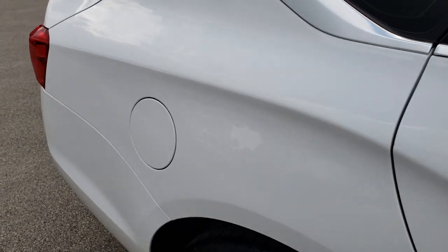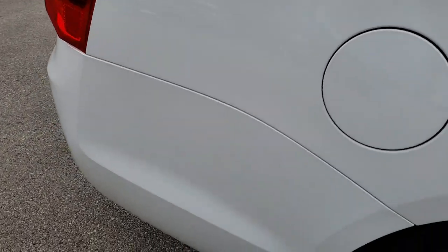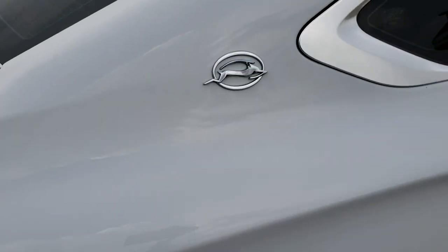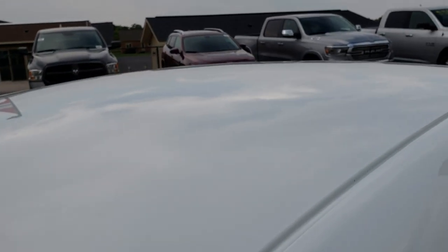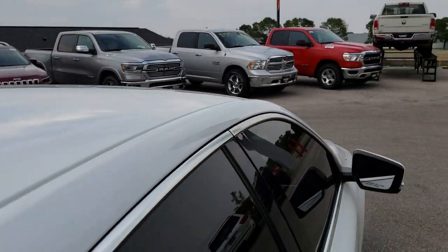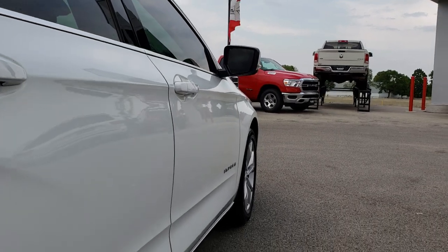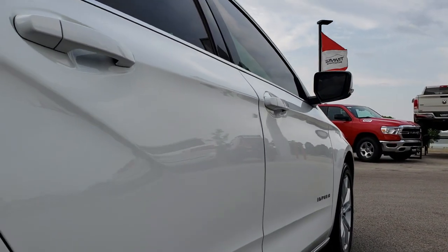We take these HD videos so if you are far away, or even if you're close by and just cannot make the trip down, you can still see the car, hear the car, and have confidence in what you're looking at before you even get here. The roof is very clean as well. We sell a lot of cars and trucks out of state, so that's why we do the HD videos.